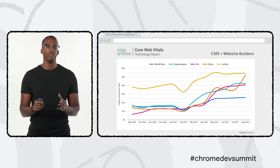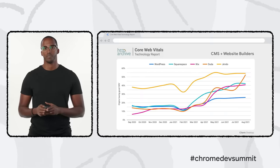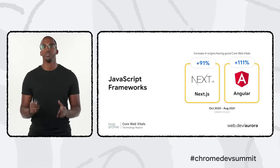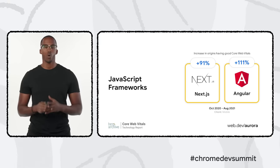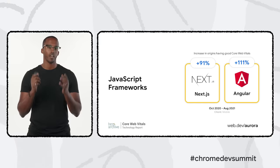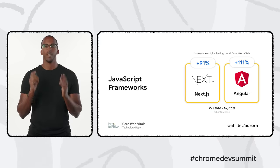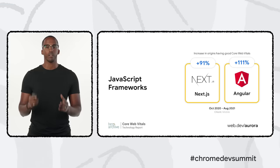This past spring, we launched a new Core Web Vitals technology report to show how sites built on various platforms perform — many are sharply up and to the right, with some showing more than 200% improvement year on year, and leaders like Duda and Jimdo surpassing 50% of origins with good Core Web Vitals scores. We've also worked with popular JavaScript frameworks including Next.js and Angular, through an initiative called Aurora, to deliver the best user experience without sacrificing developer experience.